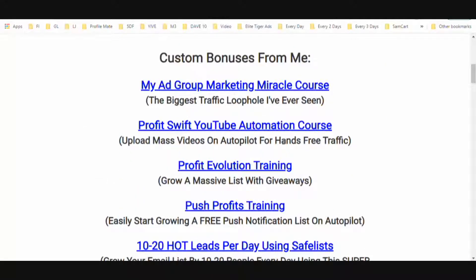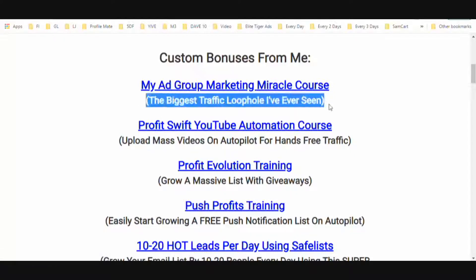Now let's get into some custom bonuses — these are all from me. You heard me mention clicking the first link in the description to win my course. To win it, you share with three people, or you can purchase it for $20 for instant access. This is the biggest traffic loophole I have ever come across — it will help you generate a ton of free leads every single day.